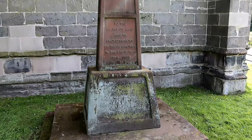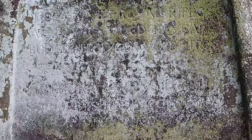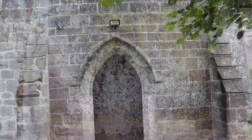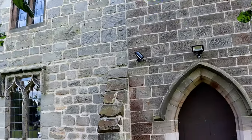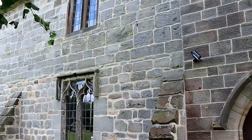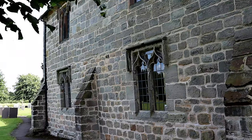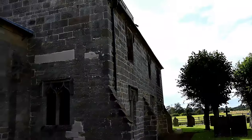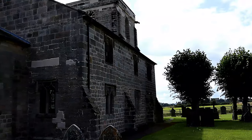The church is surrounded by fields and is very quiet. There are many old graves, most dating from the 1800s up to the modern day. If you look closely you can see where repairs have been made to the walls and windows.